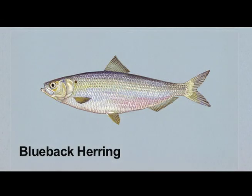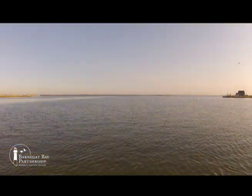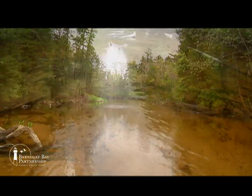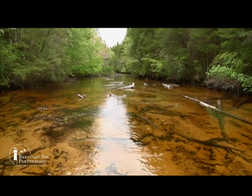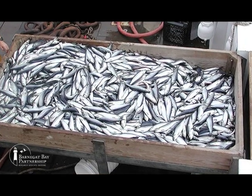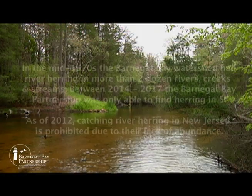Alewife and blueback herring are species of river herring that migrate through the tributaries of the Barnegat Bay. When the water is warmer in the springtime, these fish species swim upstream to spawn. River herring are sought by recreational fishers as bait for larger game fish and are also caught as bycatch in commercial fishing. Overfishing coupled with habitat loss have caused a decline in river herring.